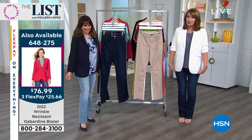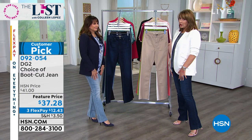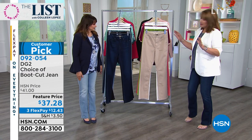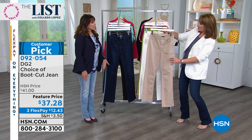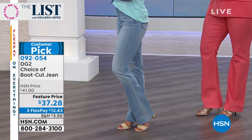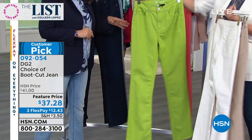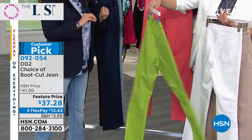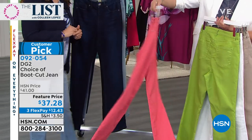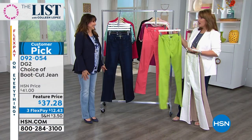These jeans flatter everybody — they slim your hips. The boot cut makes your leg look longer and your hips look smaller because it balances you out. The sand color is a warm, toasty khaki. There's also ivory/white — no show-through, no panty lines. There's a fresh granny-apple green and a coral color as well. At just $12.43 to get them home, it's a great price for a great pair of jeans.